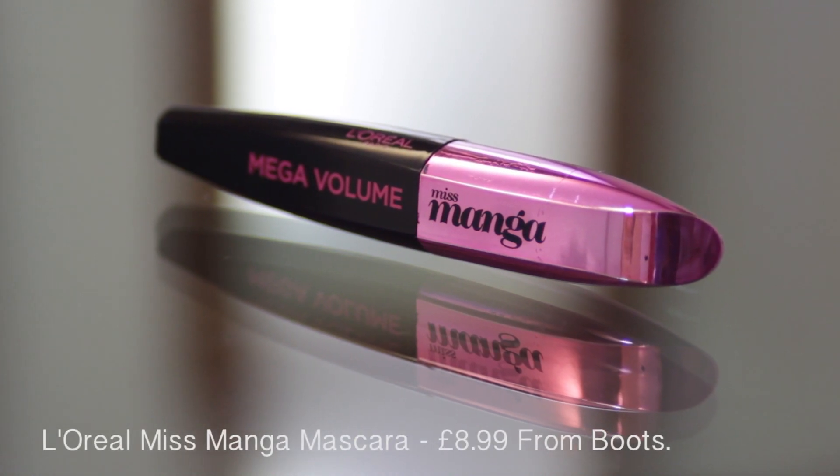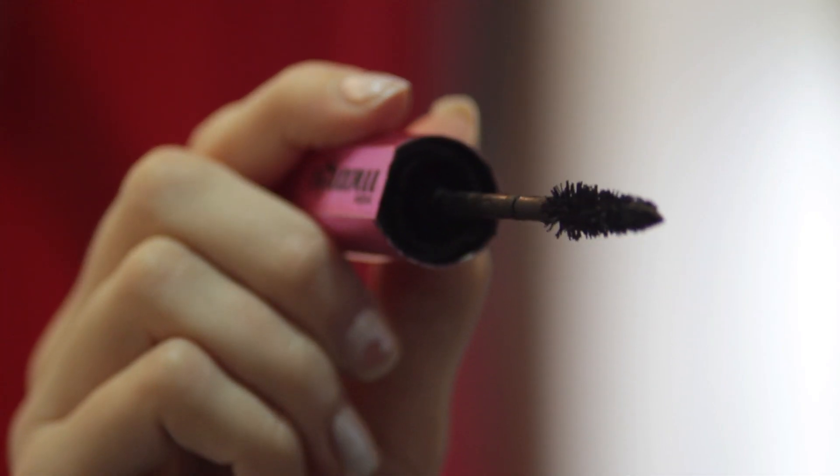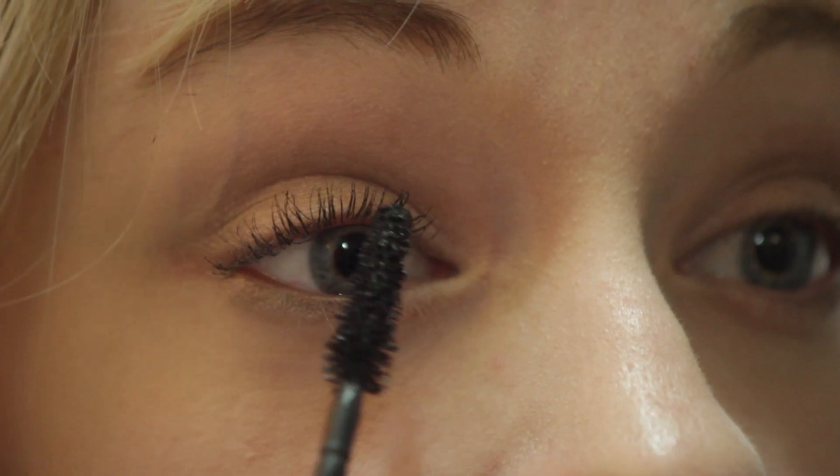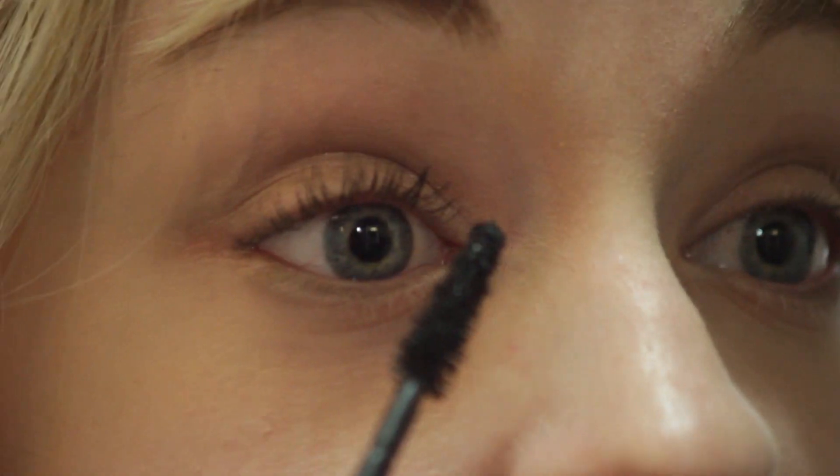The first mascara I'm going to be showing you is Miss Manga Mega Volume Mascara which is by L'Oreal Paris. It is quite a new one that they brought out and I thought I'd try it. The reason I like this mascara is because it's quite flexible — it has got a bendy kind of motion on the end of the brush, so when you apply it it's a lot easier to sort of spread your eyelashes out, which I think is a really good idea.